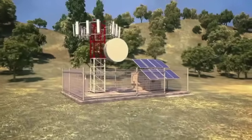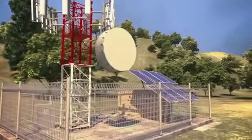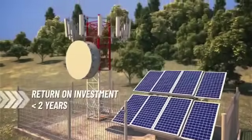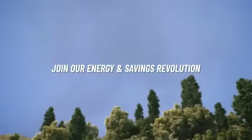The adaptable system components can be modified to suit the requirements of every client. The dramatic savings on fuel and maintenance costs, the high return on investment, and use of green energy make the Orkal hybrid system a game-changer for its field. Join our energy and savings revolution.